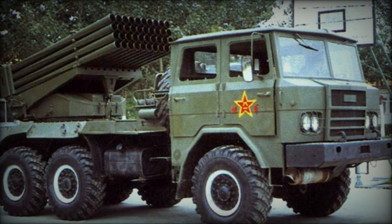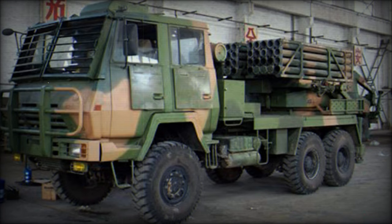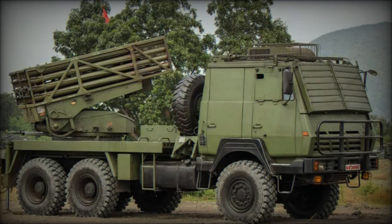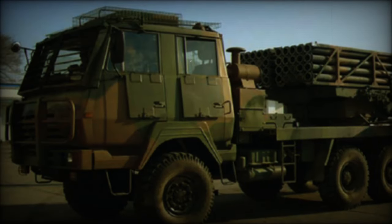With a HWD6 1577A diesel engine generating 277 horsepower, the SR-4 achieves a maximum road speed of 80 kilometers per hour and a range of about 600 kilometers. It exhibits remarkable maneuverability, capable of traversing gradients of 60%, side slopes of 30%, vertical steps and trenches up to 0.6 meters, and fording depths of up to 1.2 meters.